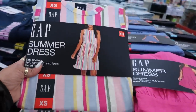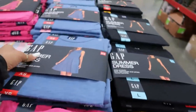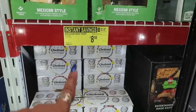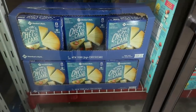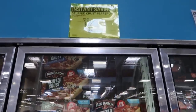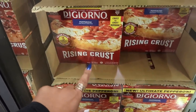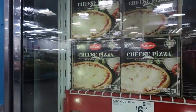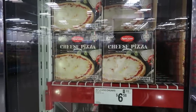Gap summer dresses are $16.98 — stripe, pink, black, and blue. The Chobani Zero Sugar is $8.98 for 12. Members Mark New York Cheesecake is $13.98. Red Baron Stuffed Crust Pepperoni Pizza is $9.98 with instant savings. DiGiorno Rising Crust with three pizzas is $11.98. All of these options are around $11.98, and there's a three-pack of another brand for $7.98.